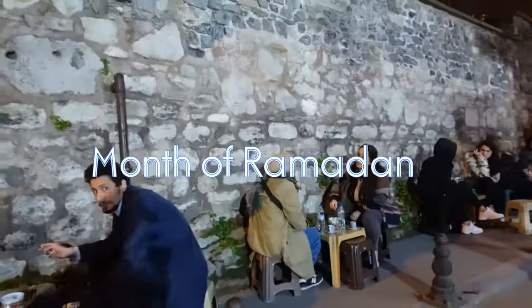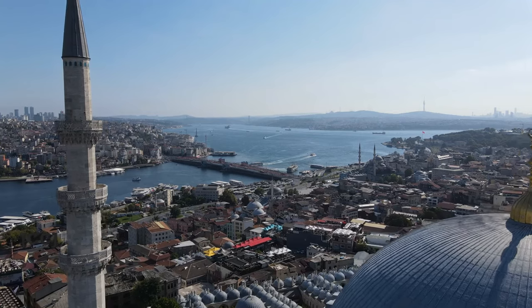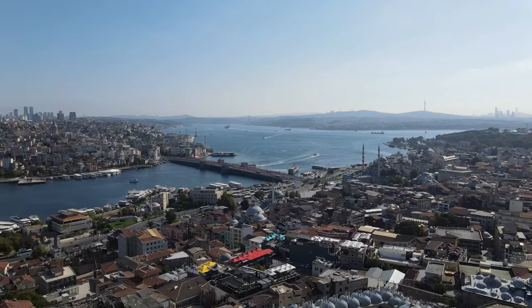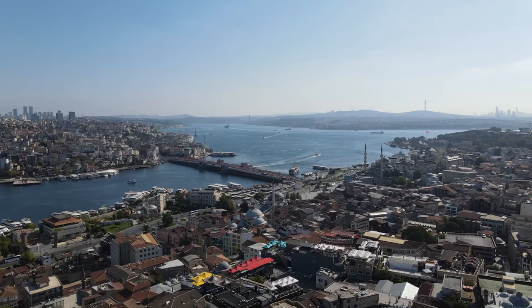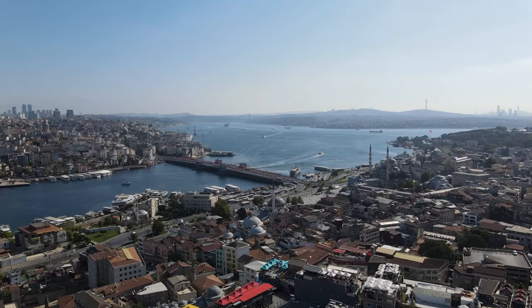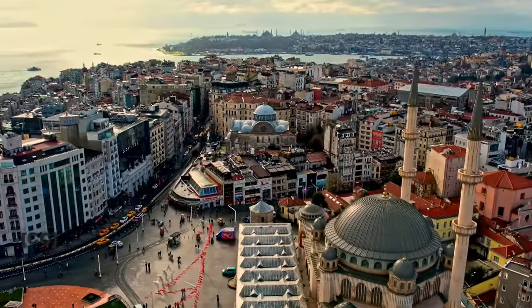Since it is currently the month of Ramadan, I will also give you a quick glimpse of how Turkish Muslims celebrate Ramadan breaks. I will try to keep this video brief and not go too much into details. Are you excited to see these places? Let's do it!